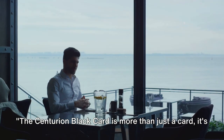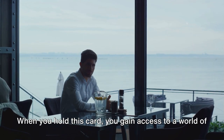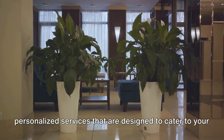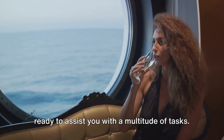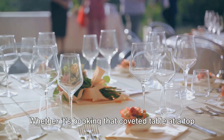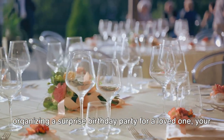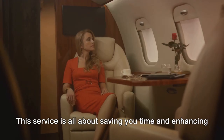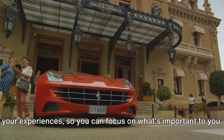The Centurion Black Card is more than just a card — it's your personal assistant. When you hold this card, you gain access to a world of personalized services designed to cater to your every need. Imagine having a personal concierge at your beck and call, ready to assist you with a multitude of tasks. Whether it's booking that coveted table at a top restaurant, securing tickets to a sold-out show, or even organizing a surprise birthday party for a loved one, your Centurion Concierge is there to turn your wishes into reality. This service is all about saving you time and enhancing your experiences.